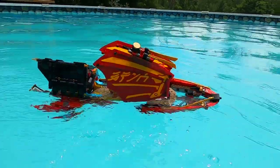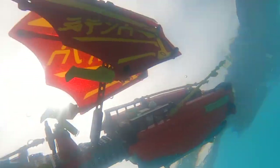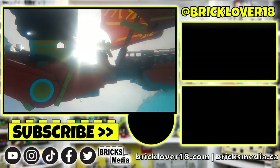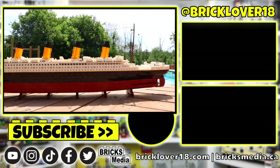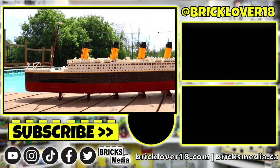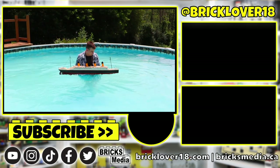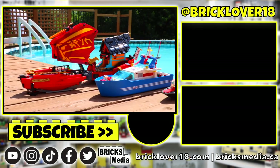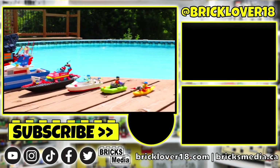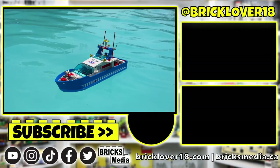Thank you so much for checking out today's video. If you enjoyed, don't forget to leave a like, comment, and subscribe — because this year I'm doing something crazy. Next week I'm putting the second largest LEGO set ever made, the LEGO Titanic, to the ultimate test to see whether or not it floats. You guys are not going to want to miss out. Thanks again for watching and I'm looking forward to seeing you in the next video.